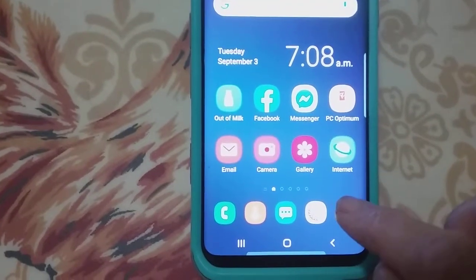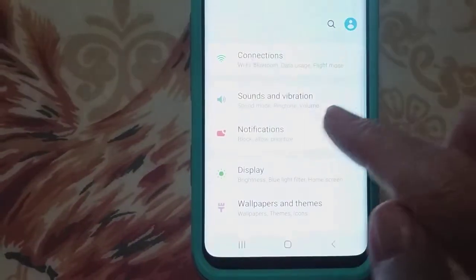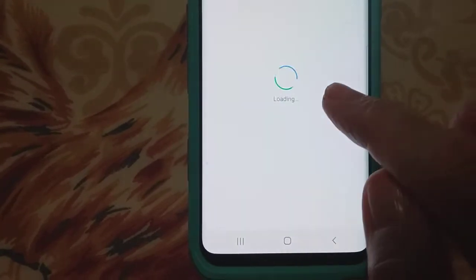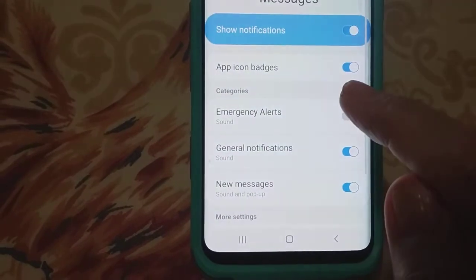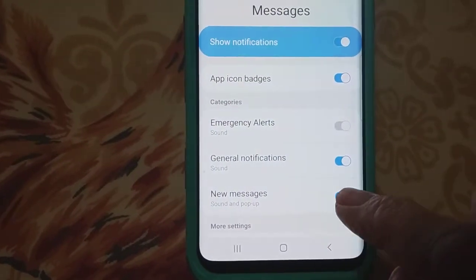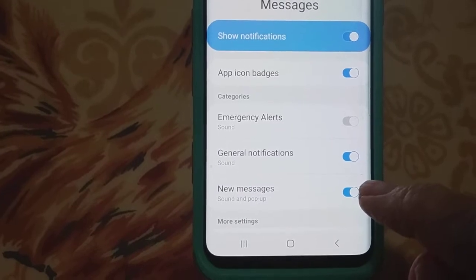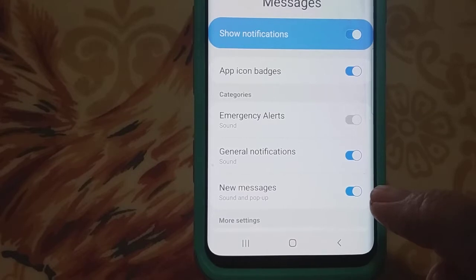So you go into your Settings, then Notifications, scroll down, and tap Messages. Now the New Message option was off. You have to make sure that New Messages is on, just like everything else, otherwise you will receive your messages but there will be no sound at all.